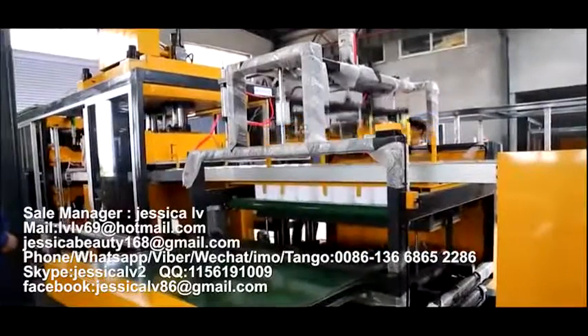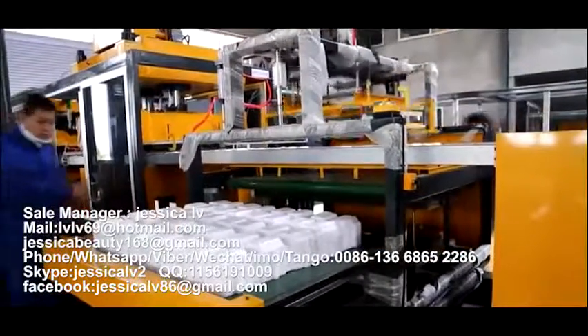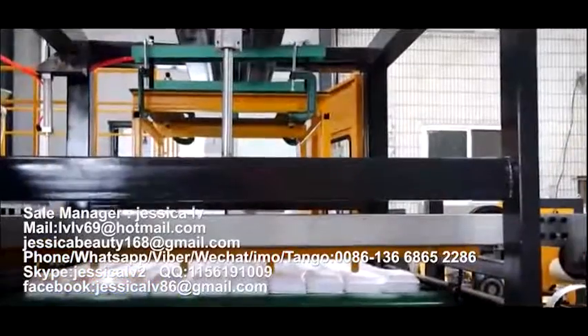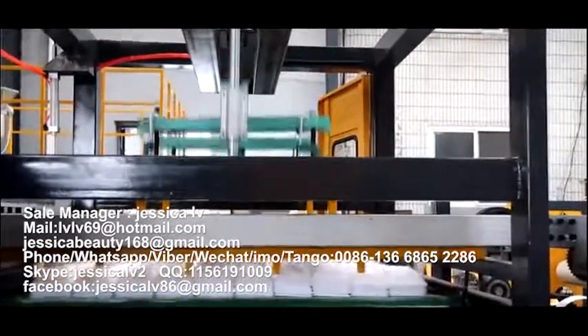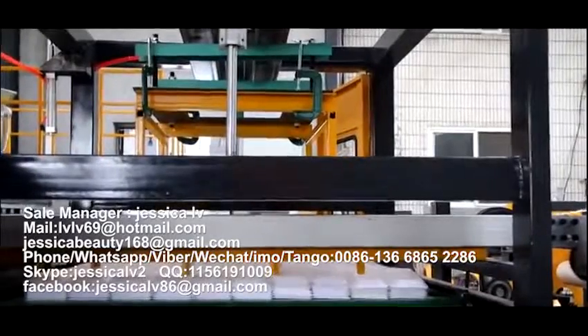After reaching a certain amount, we can deliver them out automatically. Pack and send them to the warehouse. At the same time, the waste parts can automatically be rolled.